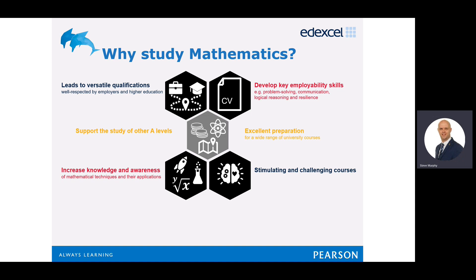Maths will also help you improve your earning power. Good maths skills help open more career options, which are often better paid. If you combine good skills such as teamwork and presentation skills with good maths skills, then you'll be highly sought after by employers.